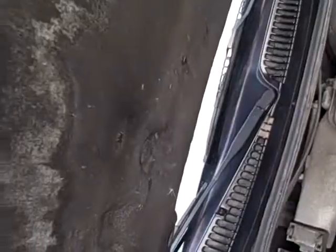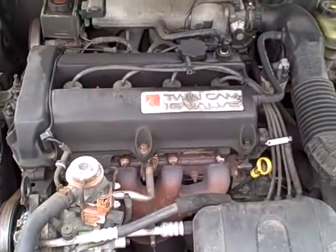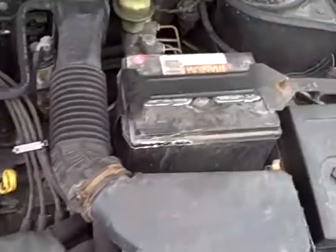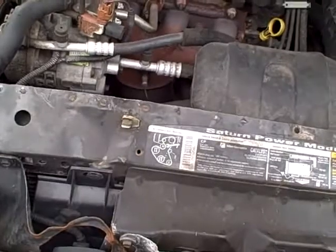This is a twin cam 16 valve — it's a very powerful power plant, yet EPA rated it at 38 miles per gallon, which is phenomenal. Titanium battery. All the EPA emissions labels — that tells us there's no sign of any significant prior damage.